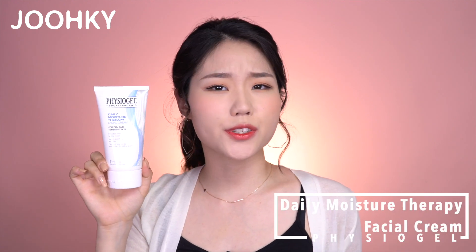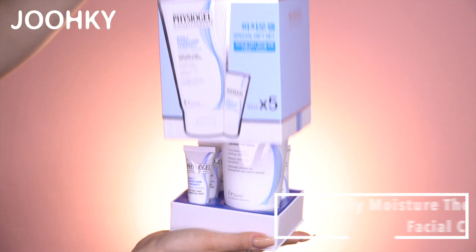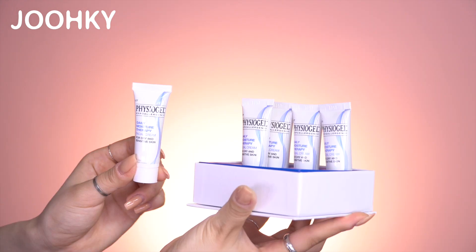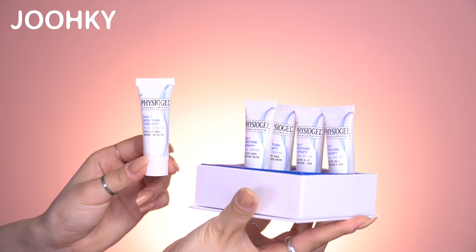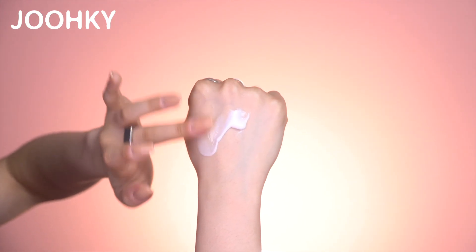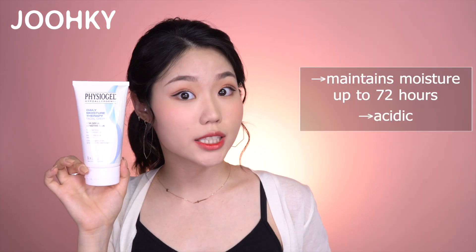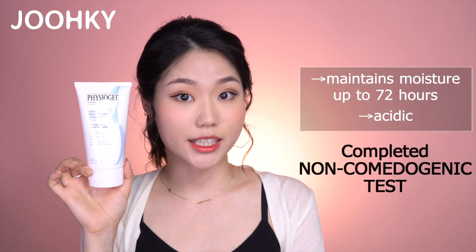The eighth product I have here is the Physiogel DMT Facial Cream. I was surprised with this package — when opening the box, there's 150ml of facial cream and 5 really cute small 10ml facial creams. This cream is extremely moisturizing, so it can feel a bit thick. A lot of people with super dry skin swear by this cream stating that it is highly moisturizing. This cream maintains moisture up to 72 hours, it's acidic, and has completed non-comedogenic tests. If you have oily skin you might find it a bit heavy, but if you have dry skin, you've got to try this out.